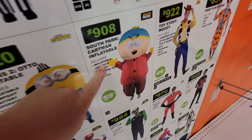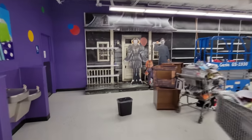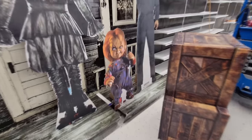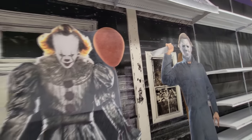Look at this giant inflatable South Park costume — that's pretty cool. I see some more stuff even though most of this is pretty empty. They do have the cardboard standees standing up here. Here's Chucky, and then we got Michael Myers — oh, somebody bent his head. Michael's coming after that person. And Pennywise here. Pretty cool.